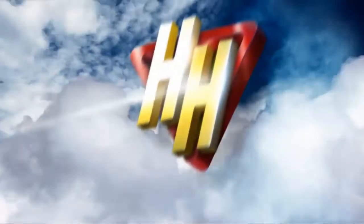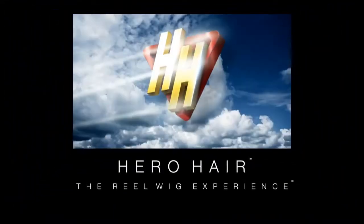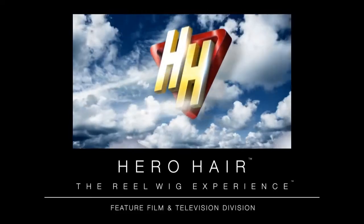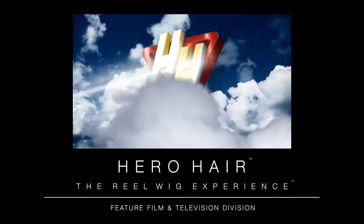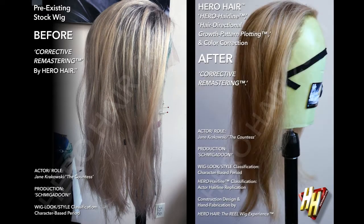This is Travis Kausil, co-founder and creative director for Hero Hair, the Real Wig Experience, with a look at the complete corrective remastering our studio performed on a pre-existing stock wig, transforming it into a Hero Hair quality principal actor wig for its on-screen performance worn by Jane Krakowski in the production of Schmigadoon.